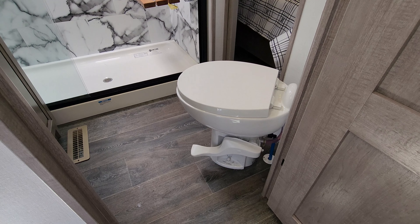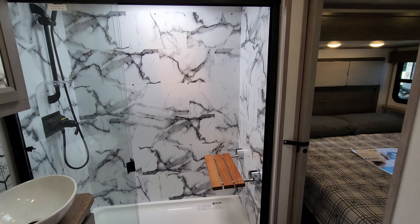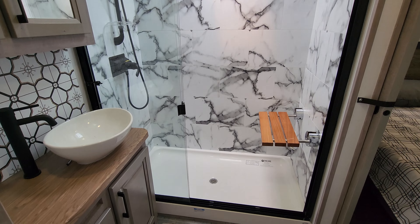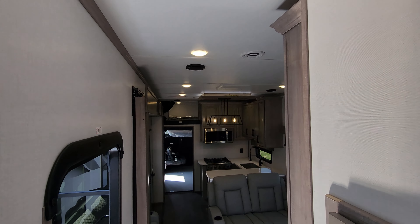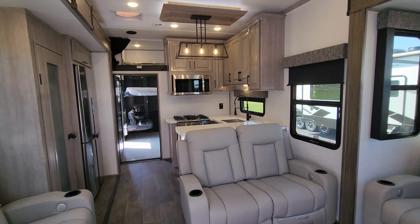You also have a porcelain foot-flush toilet in the master bathroom. Now we're heading outside to show you around the exterior.